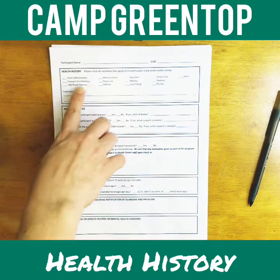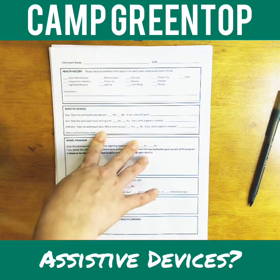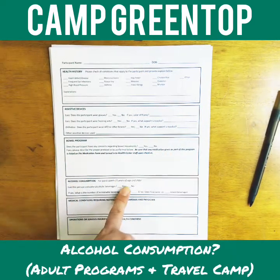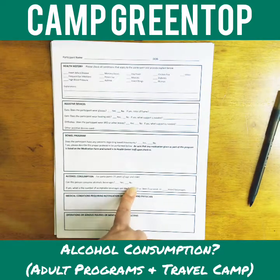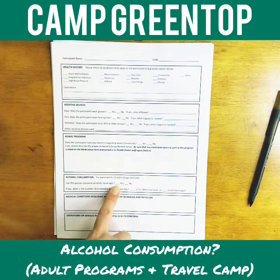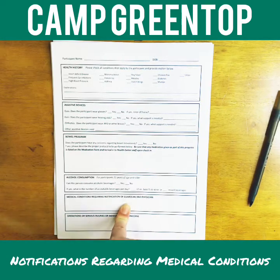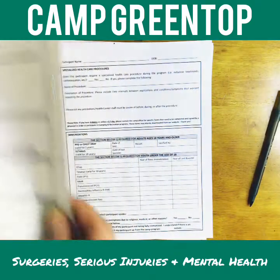The next page is health history. This includes any assistive devices — glasses, hearing aids, braces — anything they may be bringing that they need. Also include whether they have a bowel program. For participants 21 and older, typically referencing travel camp, we need to know whether they are permitted to consume alcohol and how much. We also need to know what medical conditions require notifying a guardian or physician, and any serious injuries or mental health concerns.